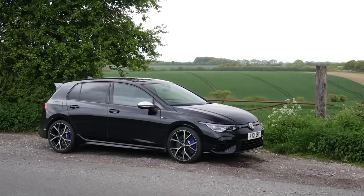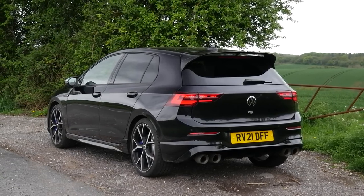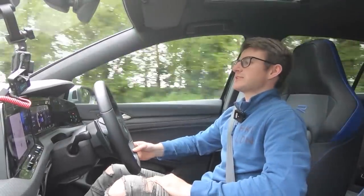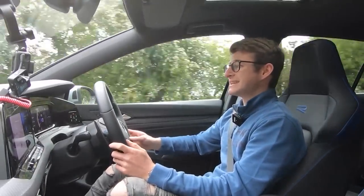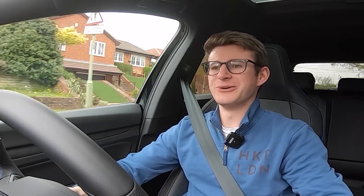This car has the performance pack specced, which includes a few very important optional extras over a standard Mk8 Golf R. The speed limiter is taken off, so the electronically limited 155 mph in the standard Mk8 R is removed and the top speed of 168 mph is unlocked. And for an OPF car, those exhaust cracks are not bad at all.